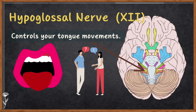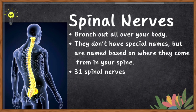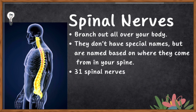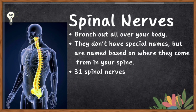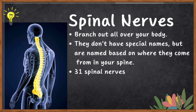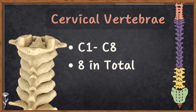Now let's look into spinal nerves. Spinal nerves are like the wires that come out of your computer or TV — they help your brain send and receive messages to and from different parts of your body, running down your spine and branching out all over your body. Unlike cranial nerves, they don't have special names but are named based on where they come from in the spine. There are 31 spinal nerves in total. The ones from the neck area are called cervical nerves, numbered C1 to C8.